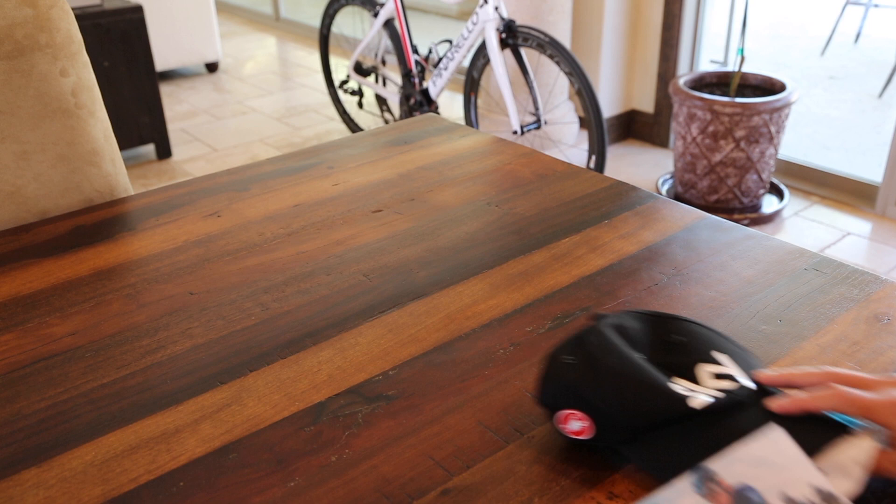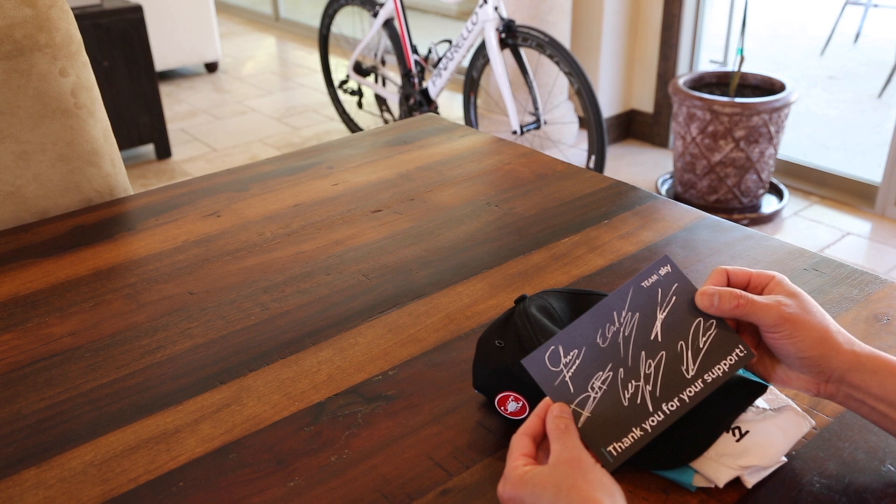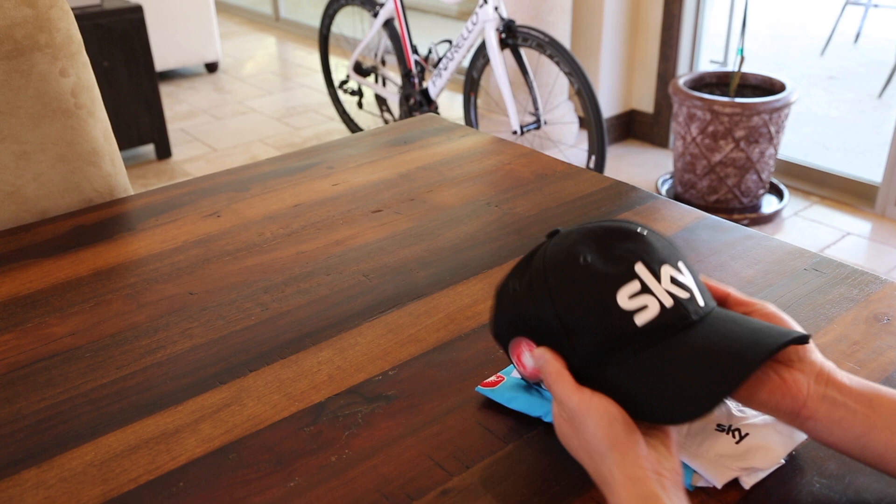Alright, so we got a little postcard here with Geraint Thomas on the front from Team Sky. And a 'thank you for your support' little signature card.